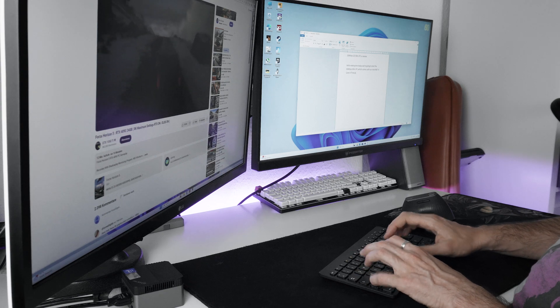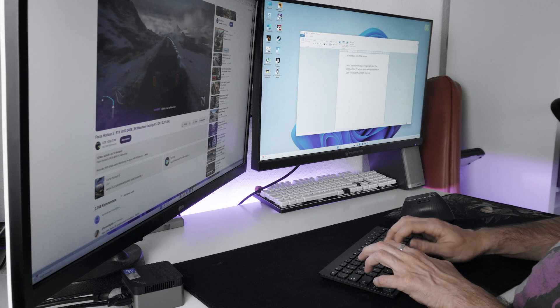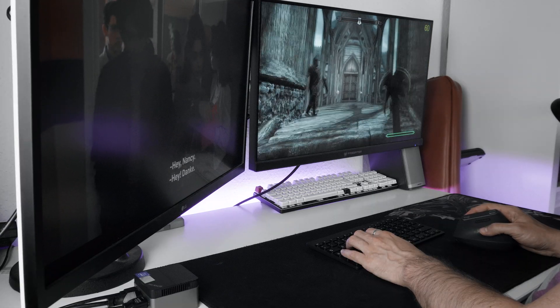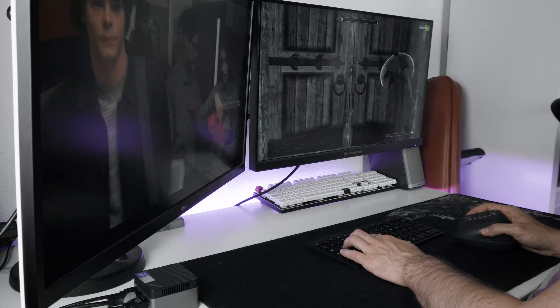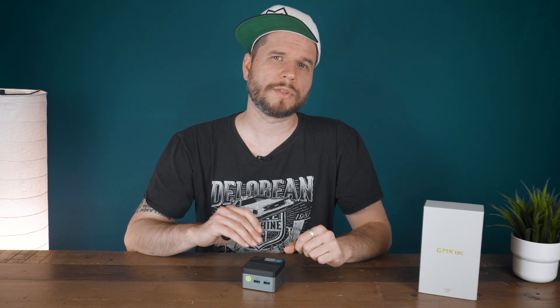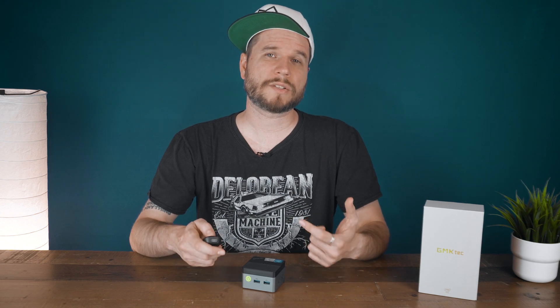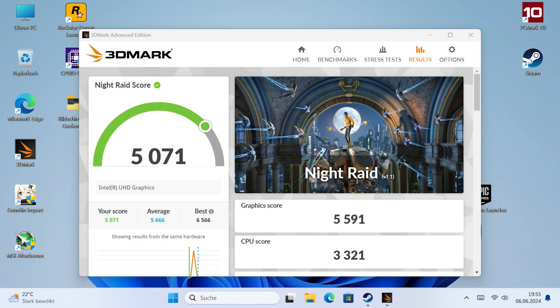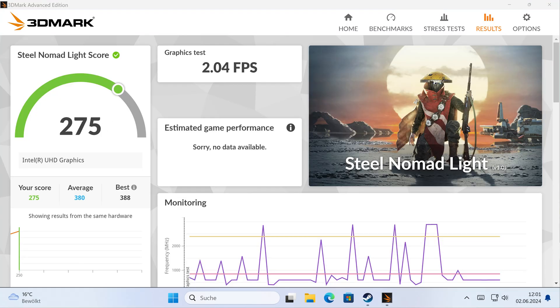It would surely serve well as a living room PC or a small server of some kind as well, but speaking frankly, it really is powerful enough to replace a full desktop PC if gaming or advanced content creation isn't your main concern. I tried to watch some 4K footage on YouTube via the Edge browser, which seemed to work pretty well, despite a few frame drops here and there which I really didn't notice while watching. In 3DMark, it scored over 5,000 points for Night Raid, 1,277 points for Firestrike, and only 275 points for the new Steel Nomad Lite benchmark.